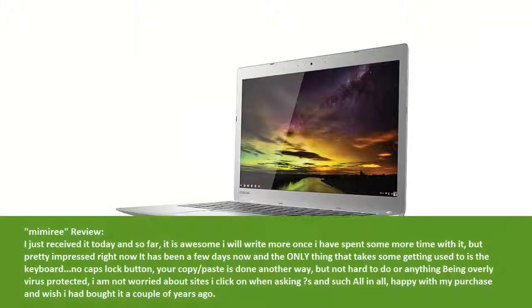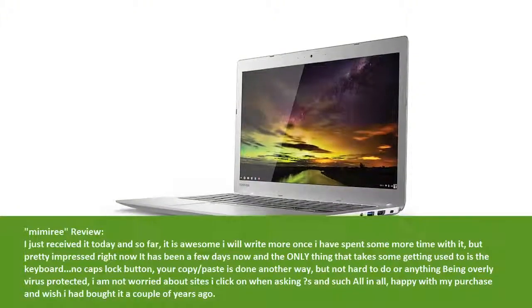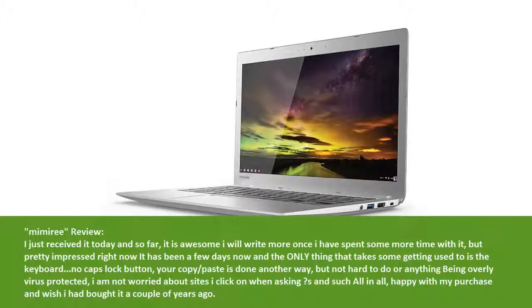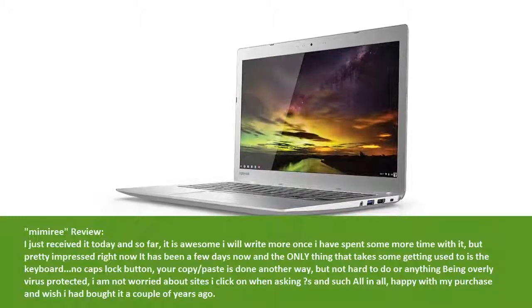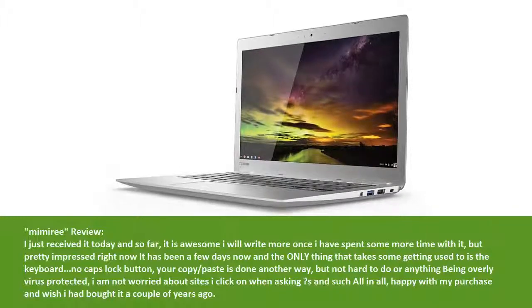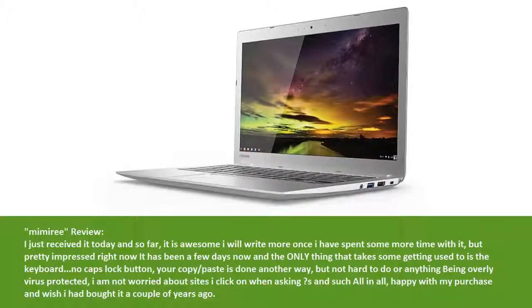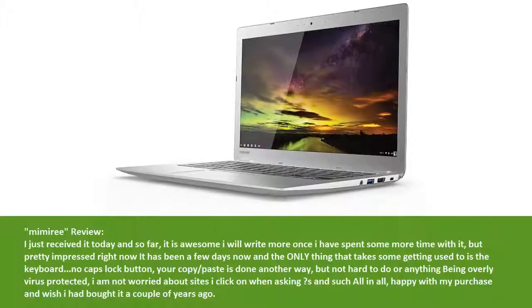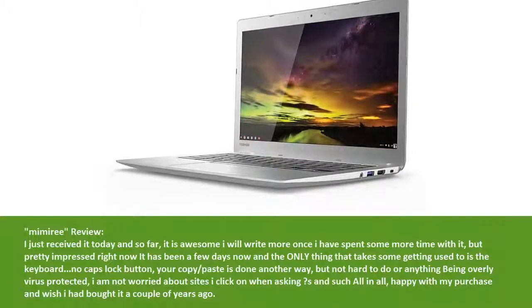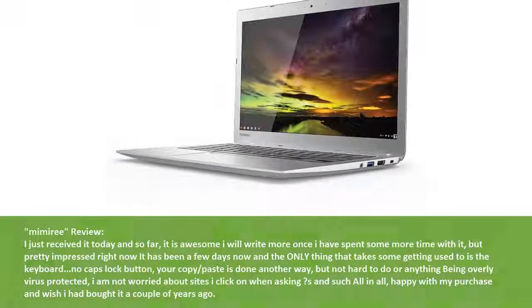Min's review: I just received it today and so far it is awesome — I will write more once I have spent more time with it. But pretty impressed right now. It has been a few days now and the only thing that takes some getting used to is the keyboard — no caps lock button. Copy and paste is done another way, but not hard to do. Being overly virus protected, I am not worried about sites I click on. All in all, happy with my purchase and wish I had bought it a couple of years ago.